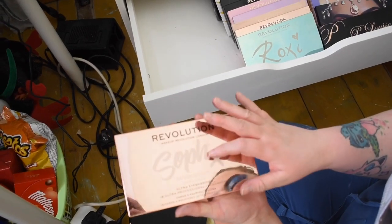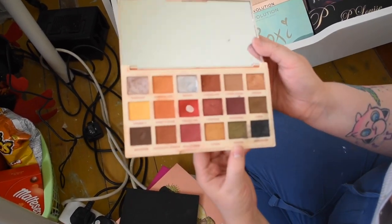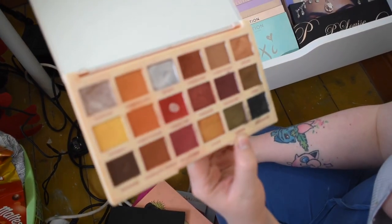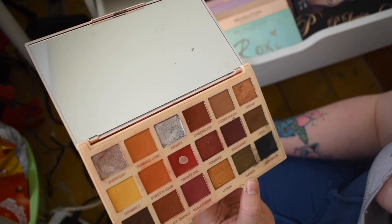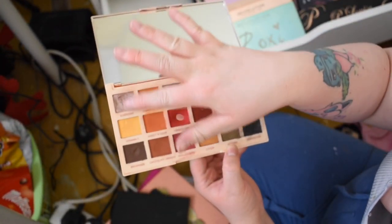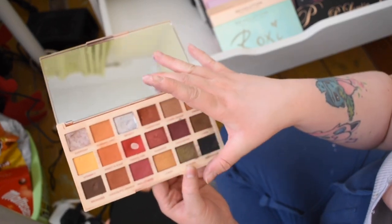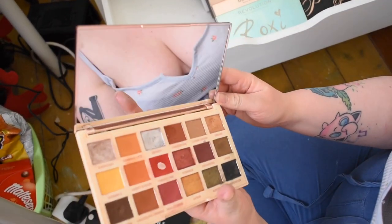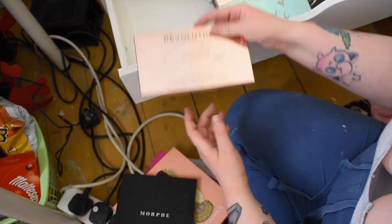Next is the Makeup Revolution Soft Extra Spice palette — not the first one, the second. It's a really nice palette. The '22' shade obviously reminds me of Taylor Swift's song! It's such a good neutral and warm-tone palette — you could go from daytime to evening to nighttime looks. The price is amazing and I love how the shades are written on it.